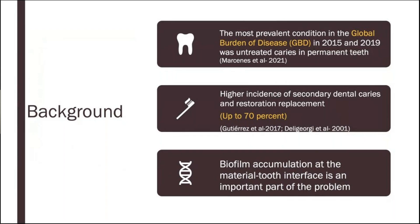So why does this failure happen to begin with? Dental caries has multifactorial etiology, but the biofilm accumulation in the gap that is formed between the tooth and the restoration is the main reason for this restoration failure.